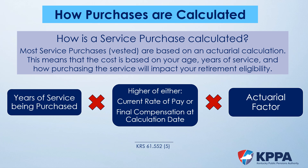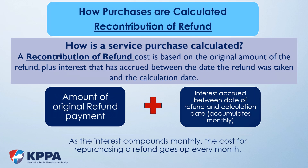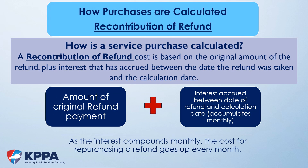Vested service can be purchased in either a lump sum or in increments of 12 months. Another common service purchase type is a recontribution or repurchase of refunded service. When members terminate employment and no longer participate in KPPA, they have the option to take their contributions out of KPPA, voiding their retirement eligibility. If the member ever returns to employment and participation with KPPA, he or she can purchase back the service that was voided. The cost is based on the original pre-tax amount that was refunded plus compounded interest from the original refund date to the cost calculation date, so the overall cost grows every month.